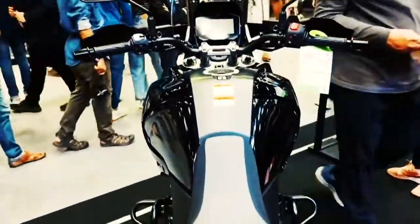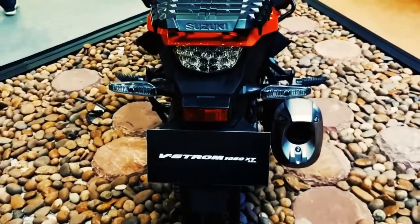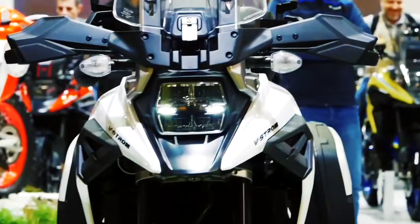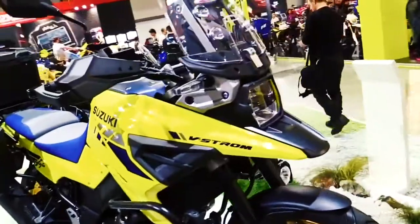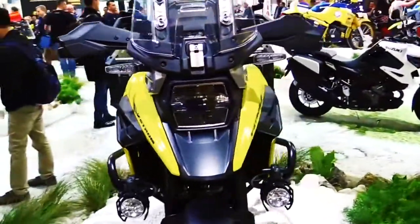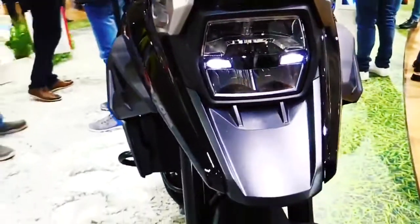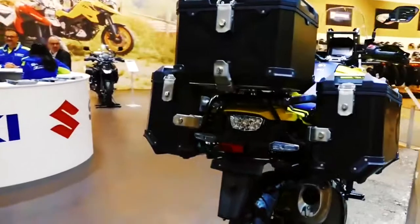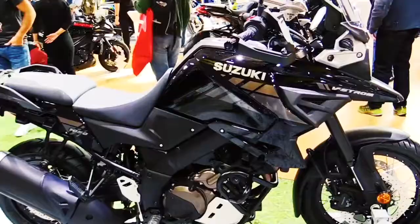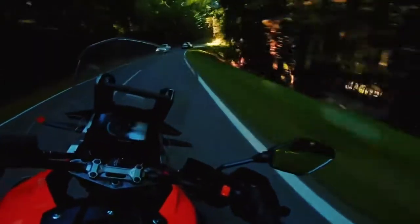The V-Strom 1050 features an all-new multi-function instrument panel that presents all required information on a full LCD display using a clear and intuitive layout with information displayed in order of priority. Included in the LCD display are the speedometer, tachometer, four-pixel digital display, gear position indicator, odometer, twin trip meters, instantaneous fuel consumption, average fuel consumption, driving range, fuel level indicator, engine coolant temperature indicator, ambient air temperature indicator, clock, voltage meter, service reminder, SDM mode, and traction control mode.